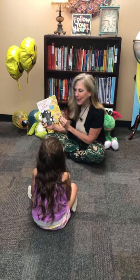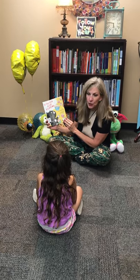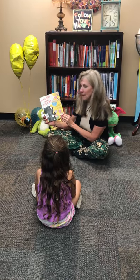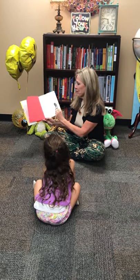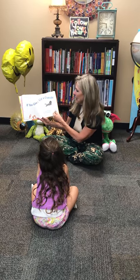If You Give a Cat a Cupcake, written by Laura Numeroff, illustrated by Felicia Bond. If You Give a Cat a Cupcake.